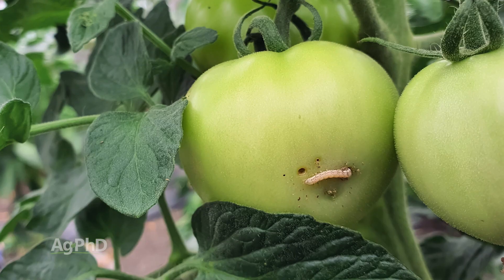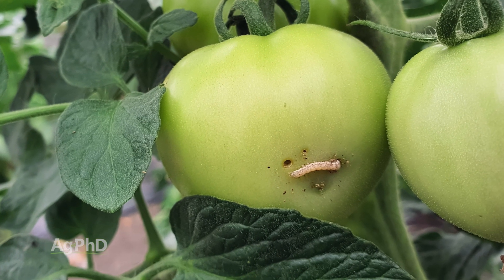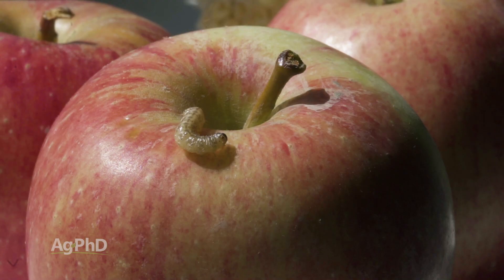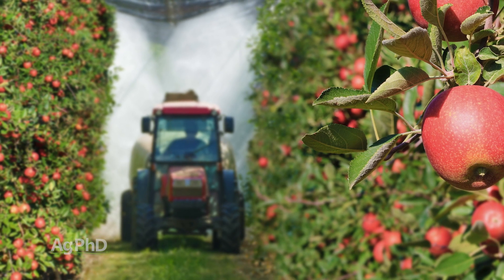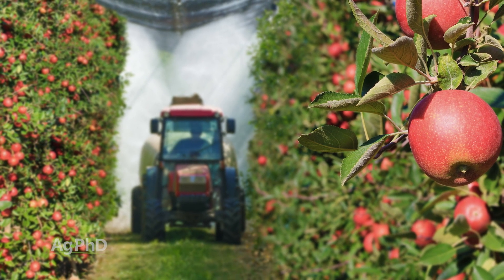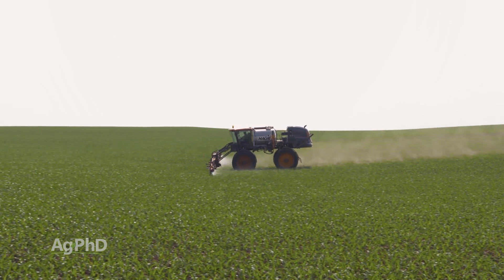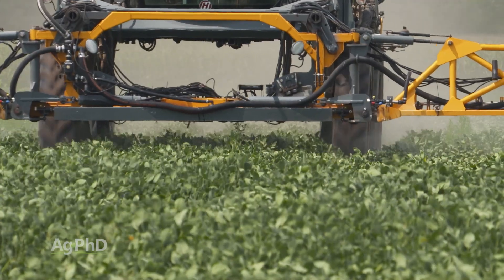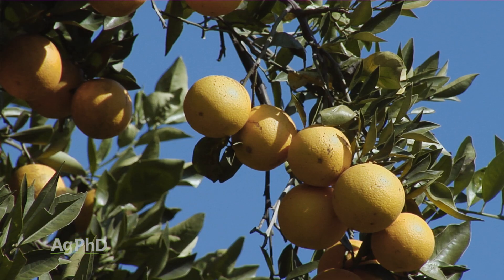For example, in vegetable production, if there are insects that are about to start biting into your tomato plants or your fruit — well, nobody wants to buy fruit with a big wormhole in the side of the apple. They want to control those bugs before harvest in order to have a crop to be able to sell. With corn and soybeans, this normally isn't a big deal. Farmers have taken care of things long in advance, but with vegetable and fruit production, this is a really big important thing.